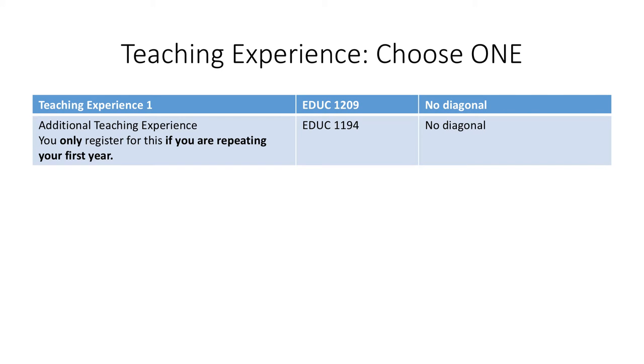Every year, you will spend six weeks in a school doing teaching experience. In your first year, you will be prepared for this by doing work on campus and by spending some time in schools. You need to register for Teaching Experience 1. If you are repeating your first year, you must register for additional Teaching Experience 1.